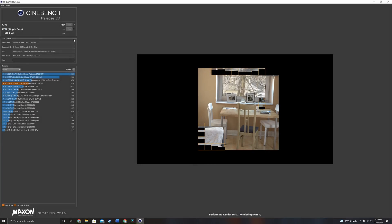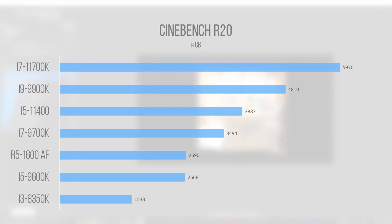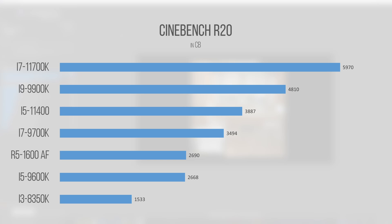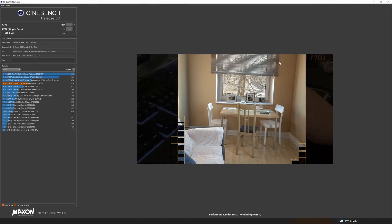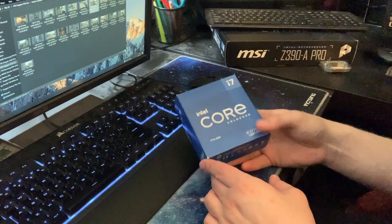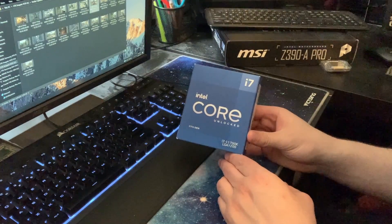Let's start with Cinebench R20. With our 5GHz all-core overclock, the benchmark returned a score of 5970. For comparison, the i9-9900K scored 4965 points, meaning the single-threaded power improved to the point where the 11700K scores almost a thousand points higher with similar specs. This score mostly translates to productivity tasks such as rendering a Blender scene or having multiple apps open at once, and is less indicative of gaming improvement.